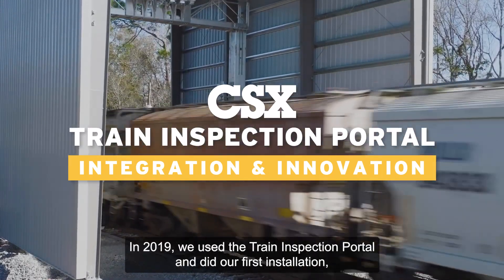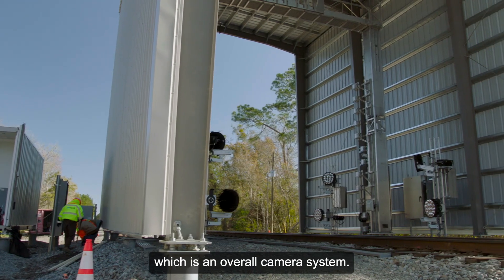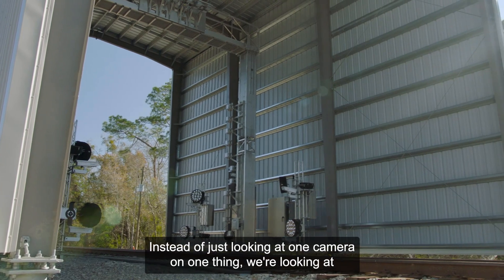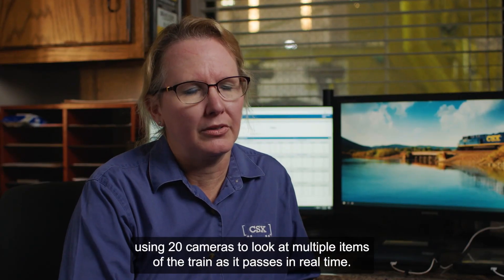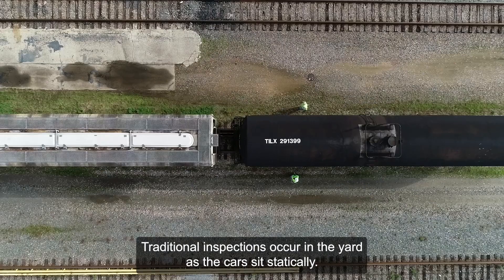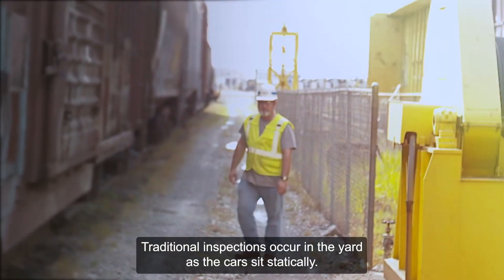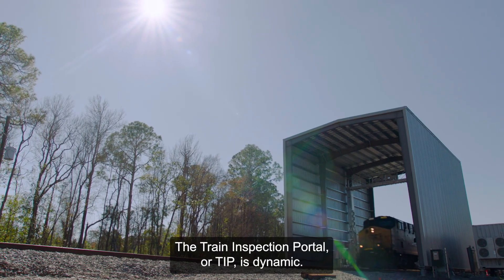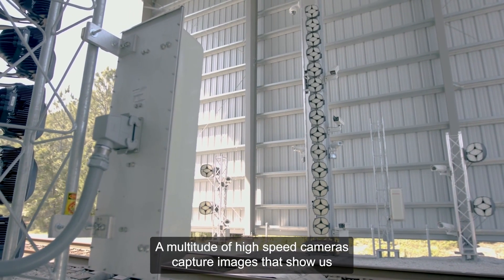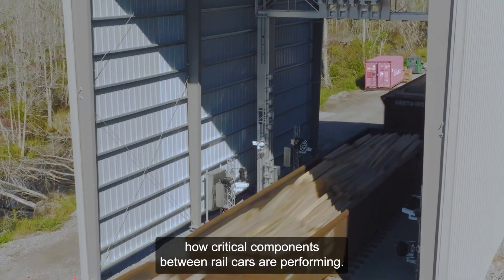In 2019, we used the train inspection portal and did our first installation, which is an overall camera system. Instead of just looking at one camera on one thing, we're looking at using 20 cameras to look at multiple items of the train as it passes in real time. Traditional inspections occur in the yard as the car sits statically. The train inspection portal, or TIP, is dynamic — a multitude of high-speed cameras capture images that show us how critical components between rail cars are performing.